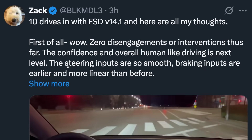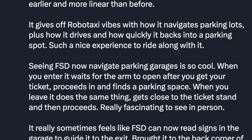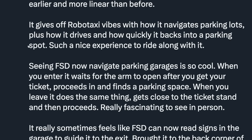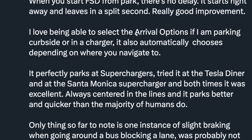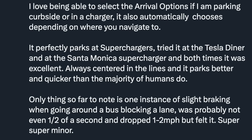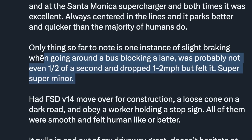Zack did 10 drives in total. Wow — zero disengagements or interventions thus far. The confidence and overall human-like driving is next level. Steering inputs are so smooth, braking inputs are earlier and more linear than before. It gives off robo-taxi vibes navigating parking lots, and how quickly it backs into a parking spot is a nice experience. Hurry mode is awesome — quick and more assertive while also being smoother with fewer unnecessary lane changes. Sloth mode is what you'd expect: exact speed limit and gentle driving. The icons are cool and easy to change. When you start FSD from park, it starts right away with no delay. The only thing to note is one instance of slight braking around a bus blocking a lane — probably not even half a second. Similar to what AI Driver mentioned.